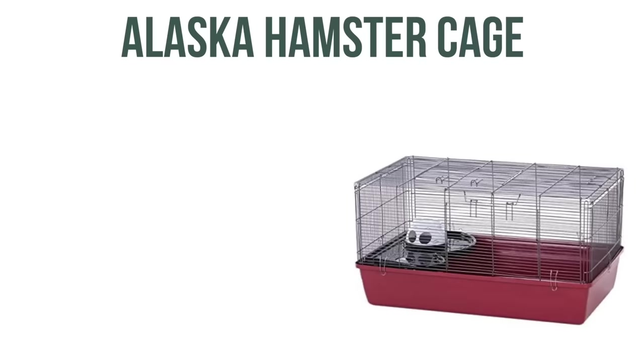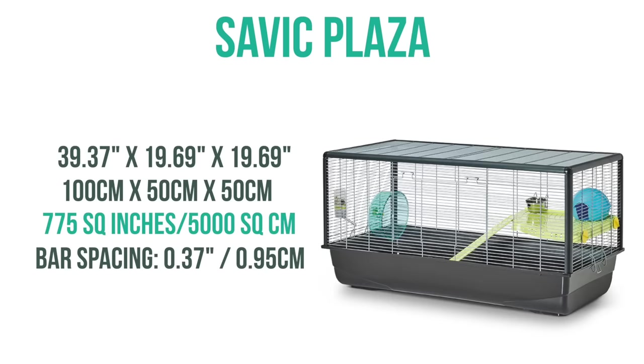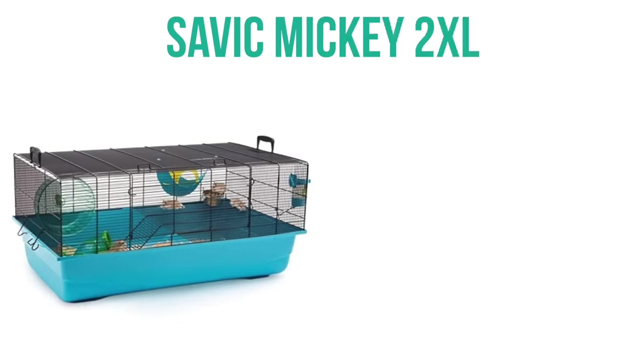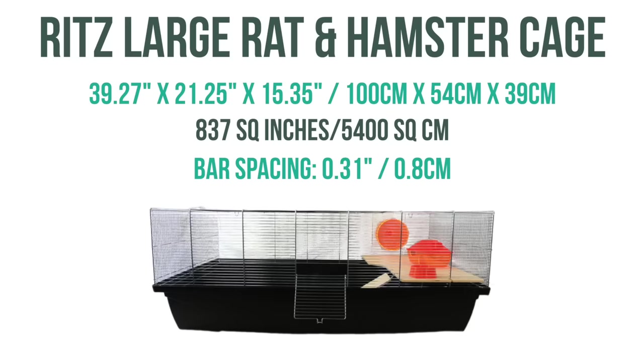Then we have the Alaska hamster cage, which has 631 square inches of floor space, as well as the Savick Plaza, which has 775 square inches of floor space. Next is the Savick Hamster Heaven, which has 620 square inches of floor space, and the Savick Mickey 2XL also has 620 square inches but has a smaller bar spacing than the Savick Hamster Heaven. You'll also want to cover the mesh level to prevent any injuries. Then we have the Ritz large rat and hamster cage, which has 837 square inches of floor space, but you'll want to avoid using the small wheel they include.